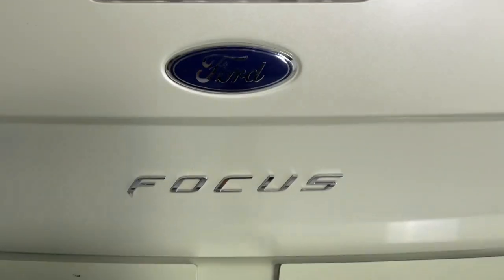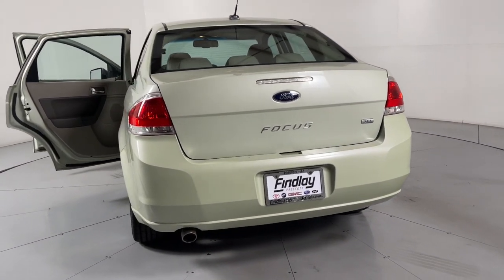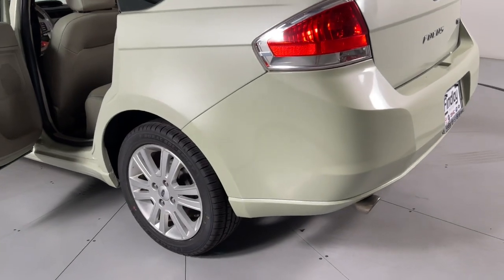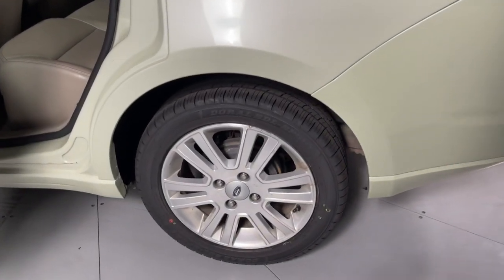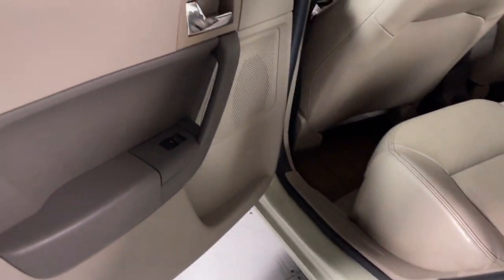Add zest to your commute in this sophisticated Focus. Our friendly professional team takes pride in giving outstanding customer service. Come in for a test drive — we'll take excellent care of you. Thank you.